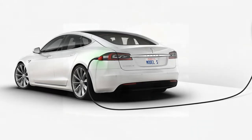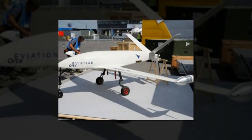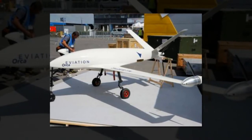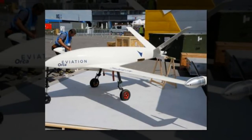Tesla did that for cars with sleek looks and ludicrous acceleration. Now, aviation wants to do the same for the sky. At last week's Paris Air Show, the Israeli company unveiled a prototype electric light aircraft — a private jet without the jet engines.